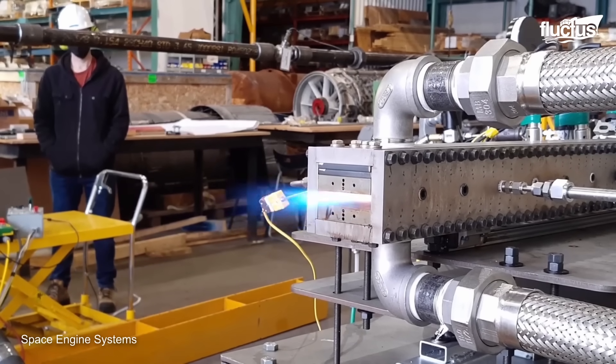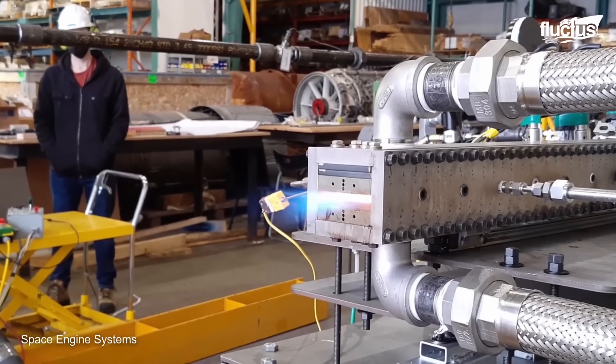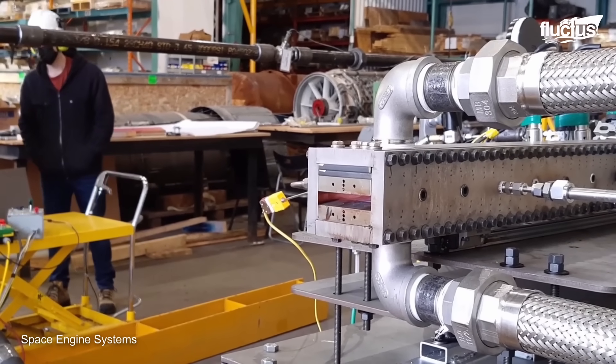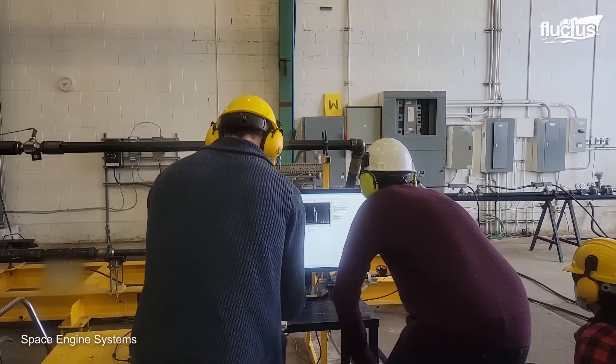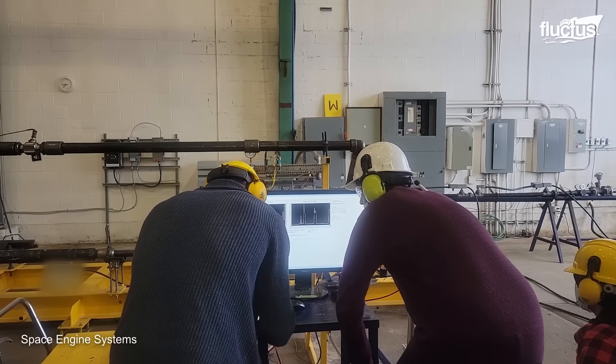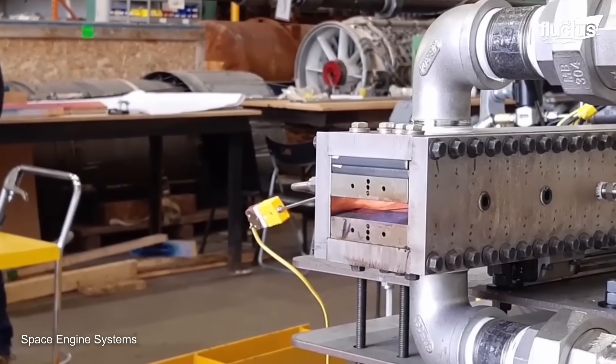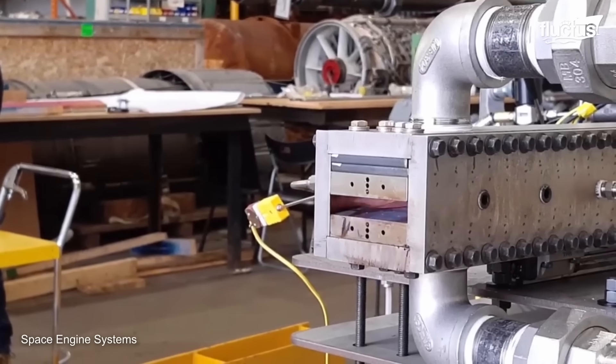A ramjet differs significantly from conventional jet engines, which rely on a compressor to compress the incoming air. Contrarily, a ramjet engine has no moving parts, instead utilizing the aircraft's forward speed to compress the air for combustion.